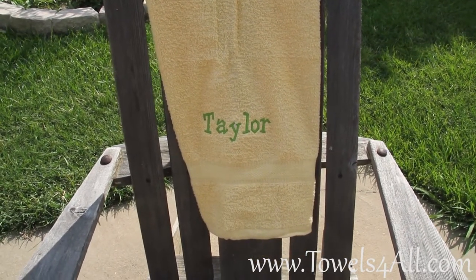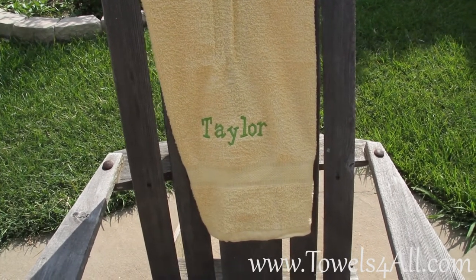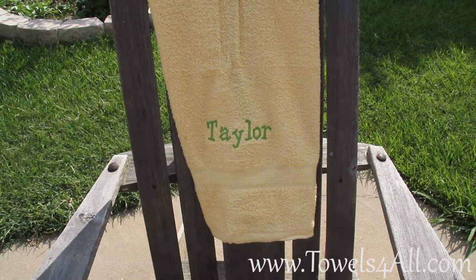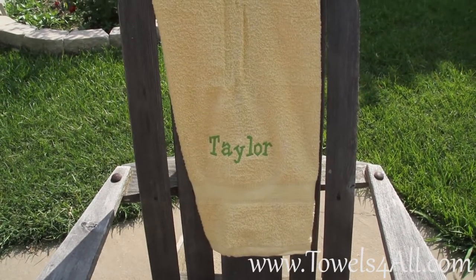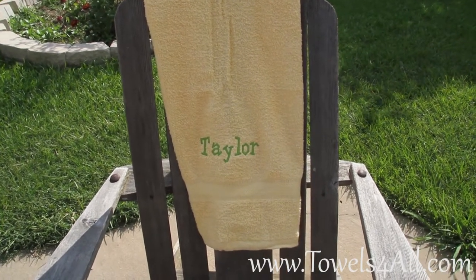This one is one that she specifically asked me for. So if there is a font that you're after, you can just tell me the exact name and I will find it and get it for you. So this is the colored bath towel listing with the name added on for embroidery.